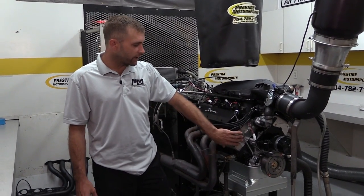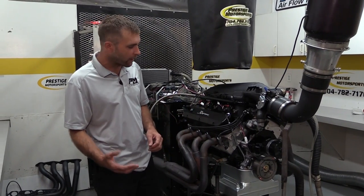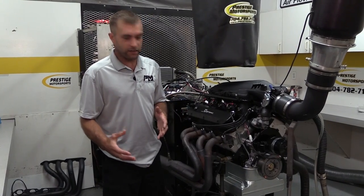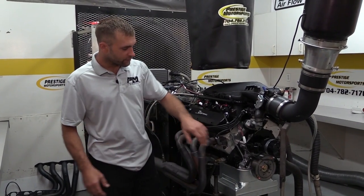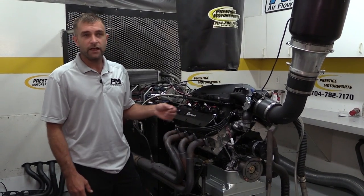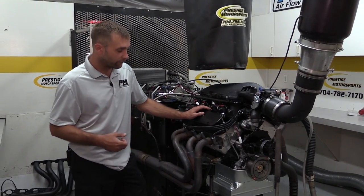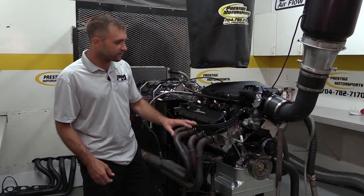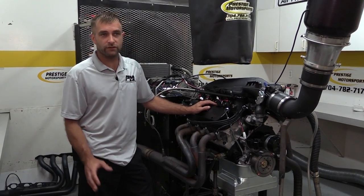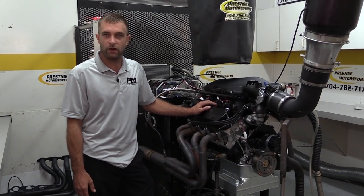These new cylinder heads are what they call permanent mold castings. You have sand casting and then permanent mold style casting — the permanent mold is going to be quite a bit denser as far as material is concerned. This is a 6061 aluminum. It does use an 8mm valve, so we have a smaller valve stem, which helps enhance the flow of the cylinder head. Consistency is second to none — it's fantastic. For those of you looking for cylinder head and top end packages, we're going to roll those out in the near future.